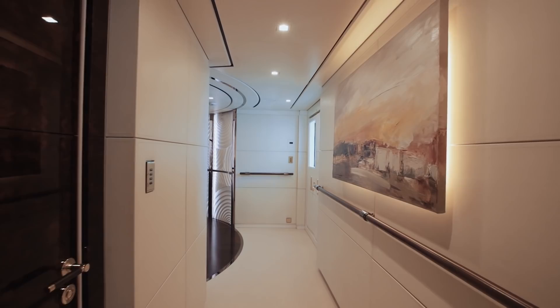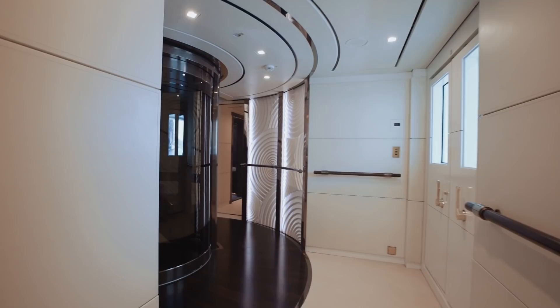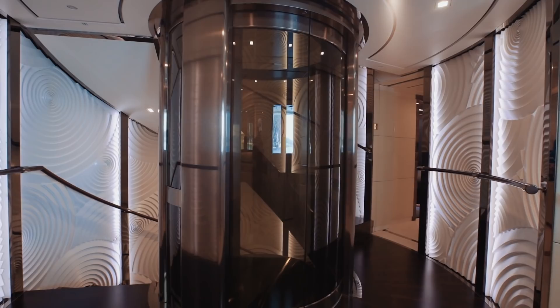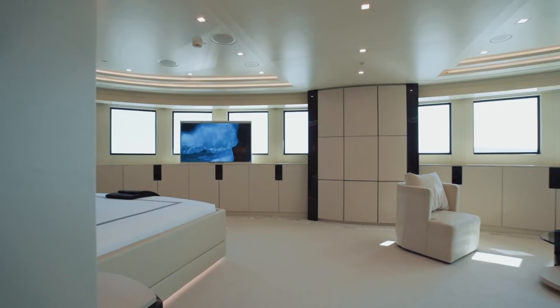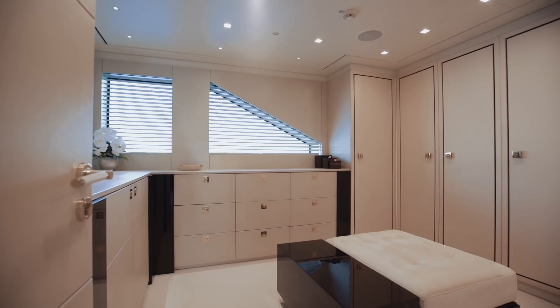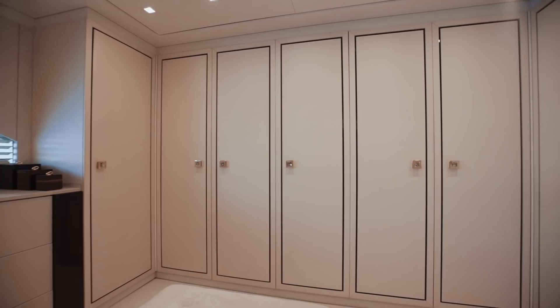If you feel so relaxed that you want to immediately visit the master stateroom for a lie down, you can walk straight through past the day head decked with mother of pearl and a magnificent stairwell surrounded by elegant nautilus shell relief, to be greeted by the apparent sway of posidonia as you take a few steps up to the positively regal master stateroom. The proportions of the owner's suite are absolutely perfect — with a very spacious walking closet and a sumptuous ensuite bathroom that would delight any of the world's most discerning charter guests.